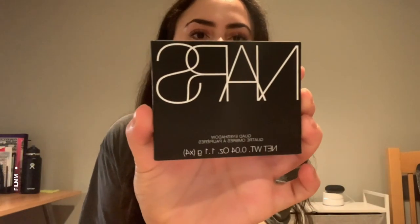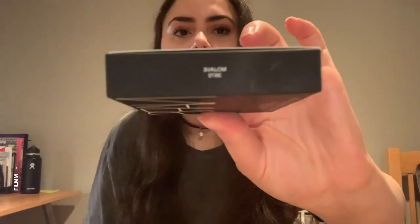So this right here is the quad eyeshadow from NARS. I got this at the NARS Prince Street store — just this cute little shop and I had to go in. Apparently, according to the lady at the store, it's one of their most popular products. It's in the shade Mojave. I haven't seen it in a while — I've been keeping all this stuff put away so I can film this video.